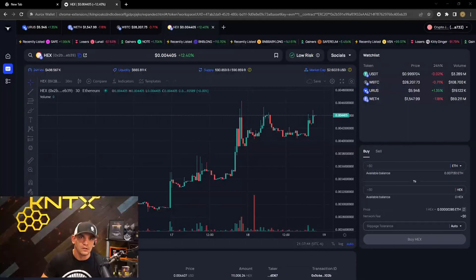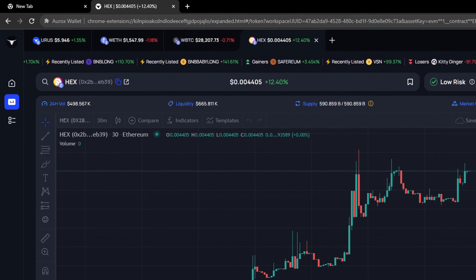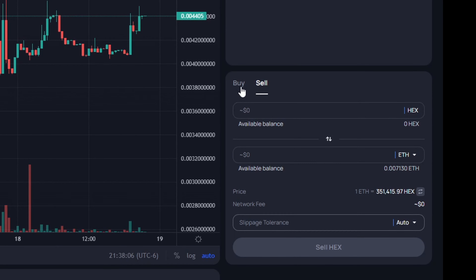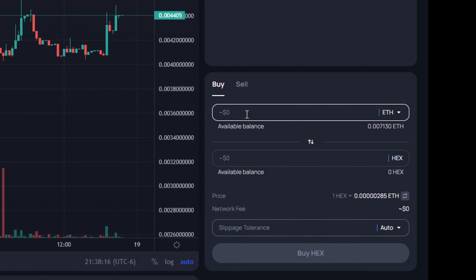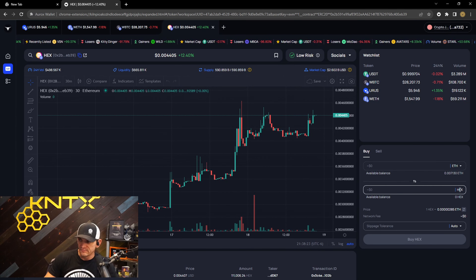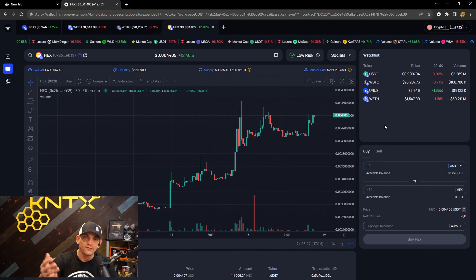On the trading desk under 'Tokens' on the side, there's also the option to buy or sell tokens directly from there. Since I'm on the HEX chart on the buy side, it automatically defaults to HEX as the token, and I can choose which other tokens I'd like to trade into. So that's yet another option for you guys.